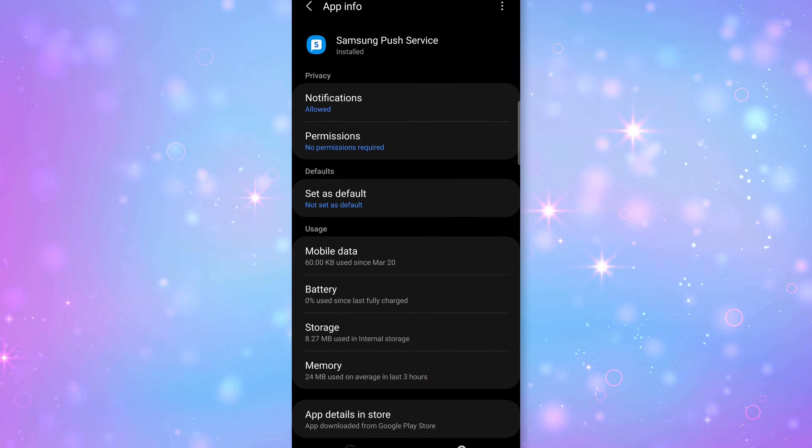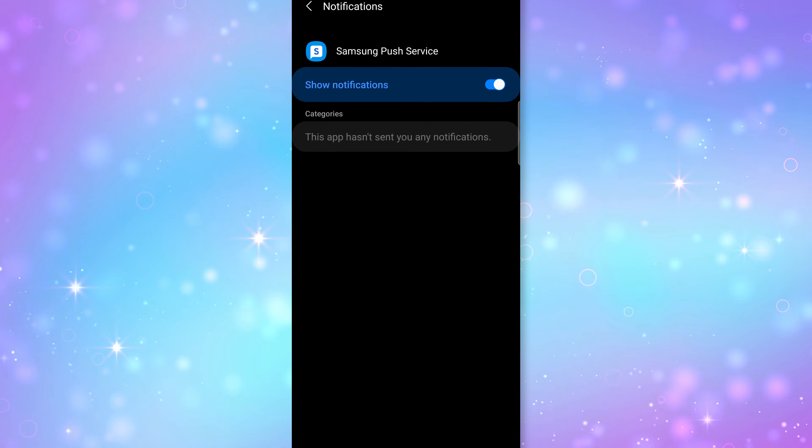Also open Settings, then Apps, then Samsung Push Service, then Notifications, and disable marketing.